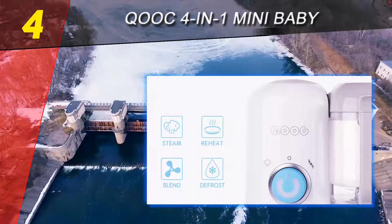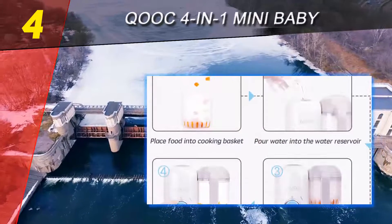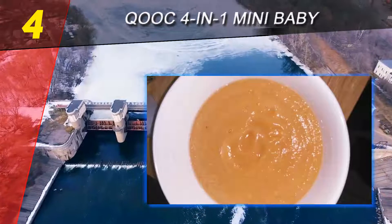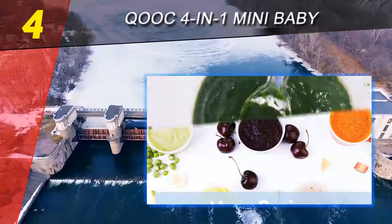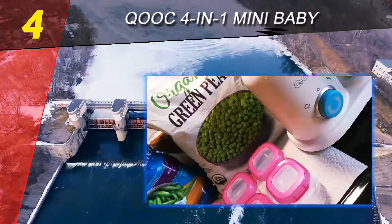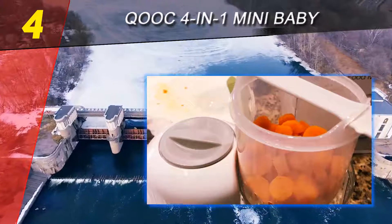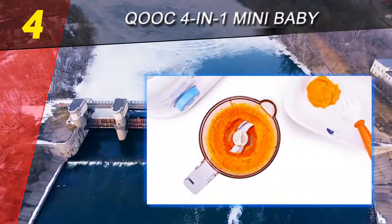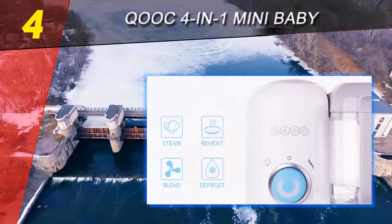It can also reheat and defrost, which is essentially the steaming function used for two additional purposes — convenient, but not very different from most others on this list. The capacity is relatively small at about 300 grams or two cups, making it the smallest of the bunch. Its look, feel, and functionality are very similar to the Beba Babacook, with a sleek, low-profile shape and a large, easy-to-use button front and center. It's very easy to use with only one hand — simply turn the button to steam or blend and push to start.